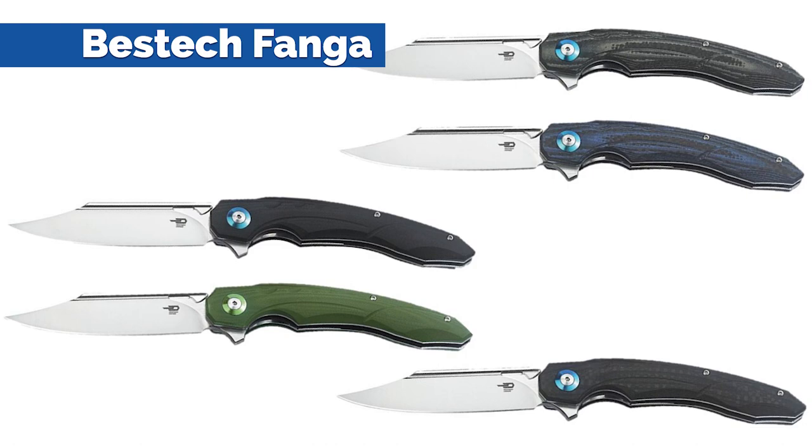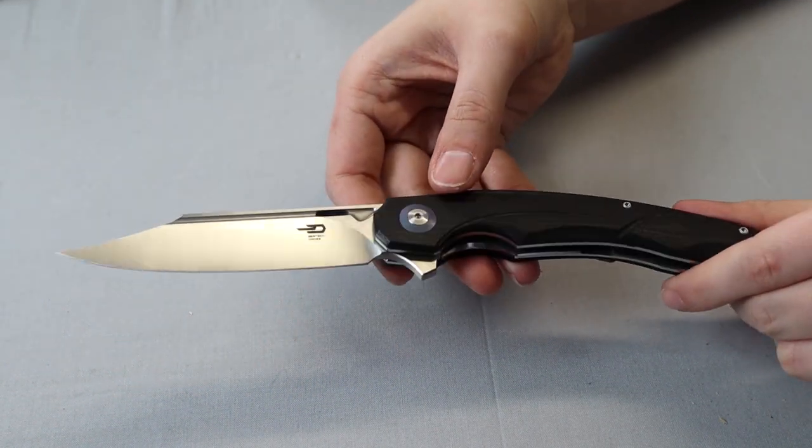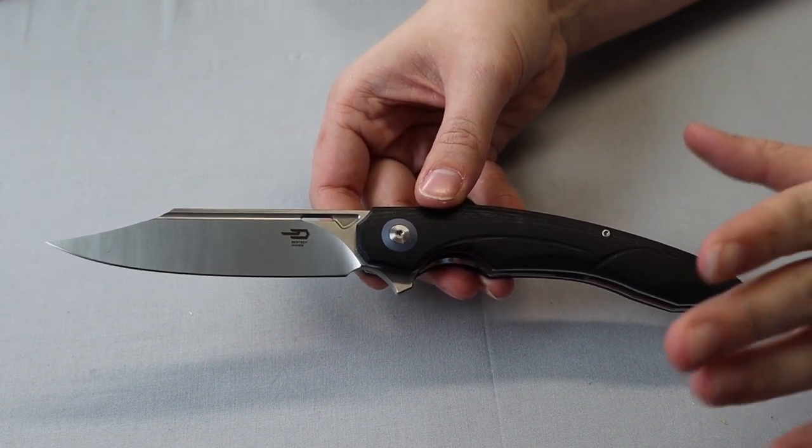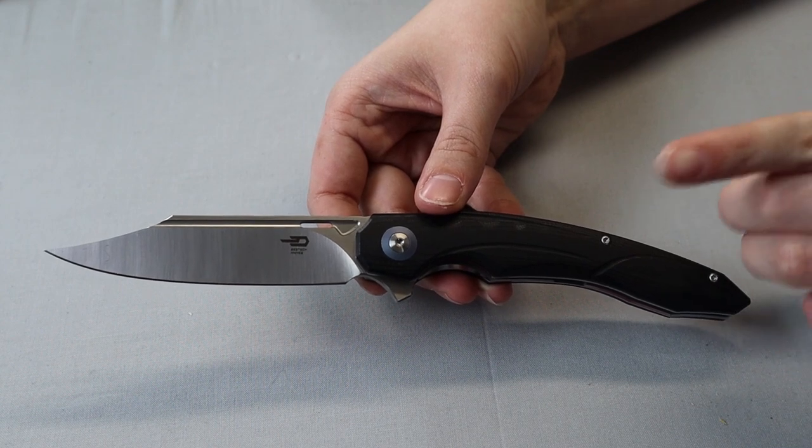If it had a D2 steel blade we would have put it on the last video, but our next knife does have a D2 steel blade — and that is the Best Tech Fango. One of the larger folders we've done. It was inspired by an animal — I think like a saber-toothed tiger. This carry is almost nine-and-a-half inches overall with a four-inch satin finish D2 steel blade. The handle, depending on which version, is black and gray carbon fiber and G10, black and blue carbon fiber and G10, black G10 and black carbon fiber, or plain black or green G10.